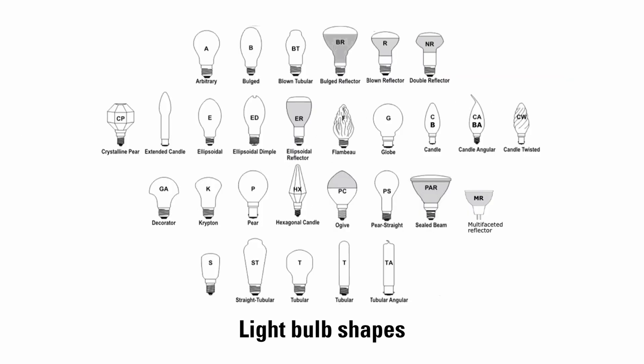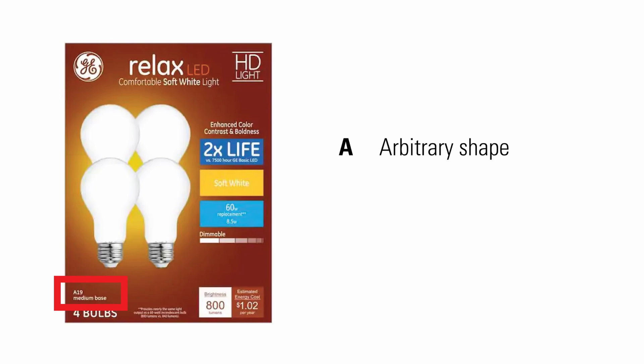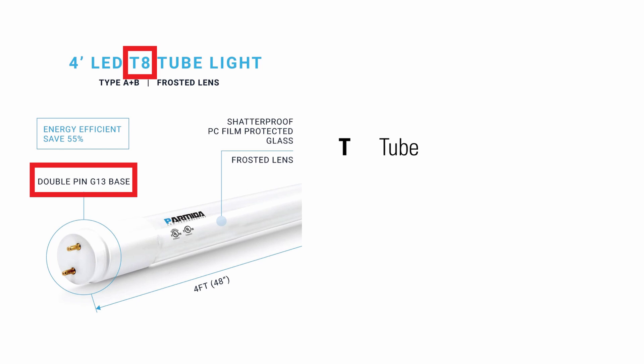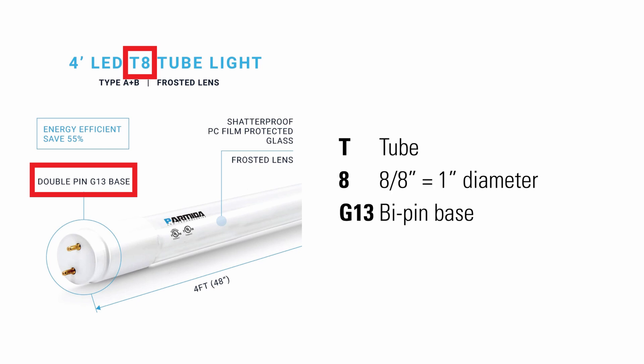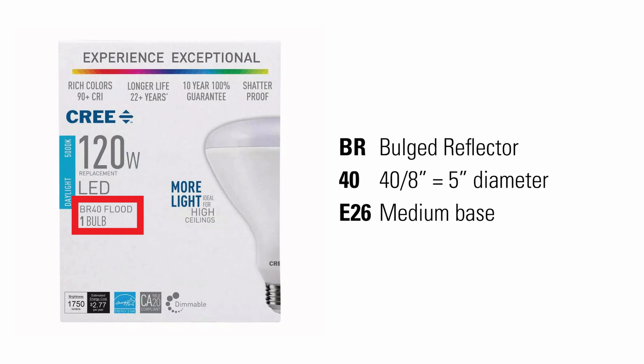There are also many different light bulb shapes and sizes. A refers to the common arbitrary shape. BR is a bulge reflector. R is a reflector bulb. G is a globe-shaped bulb. C or CA is a candle-shaped bulb. T is a tubular bulb. The numbers that follow refer to the diameter of the bulb in eighths of an inch. For example, this product is an A19 — an arbitrary shaped bulb that is 19/8, or 2 and 3/8 inches in diameter, with an E26 medium base. This tube-shaped light is T8 — 1 inch in diameter — with a G13 bi-pin base. This product is a BR40 — a bulge reflector light that is 5 inches in diameter — with an E26 medium base.